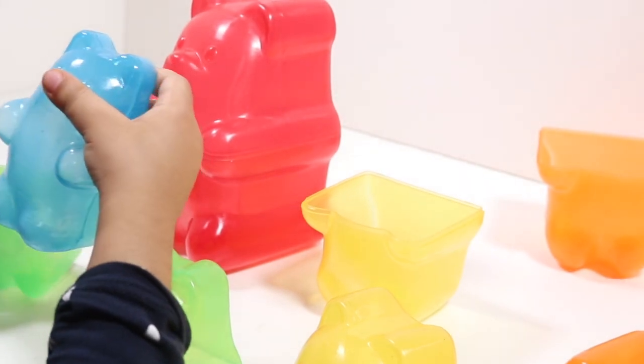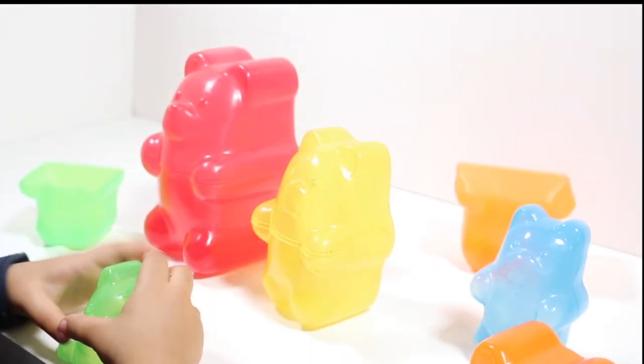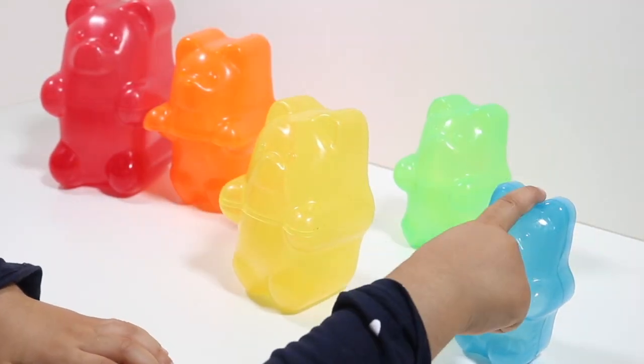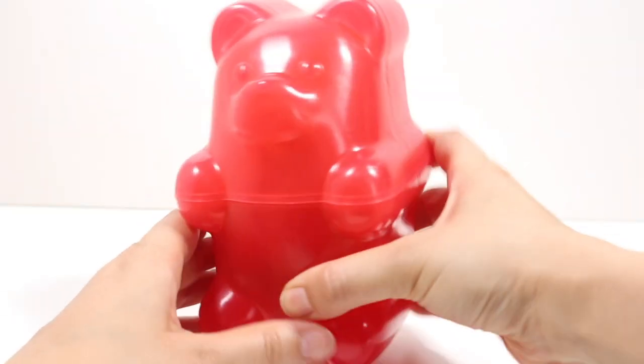Where's the smallest? Small! Let's make a line — let's put them in order of size. Gummy bears nesting eggs. Red.